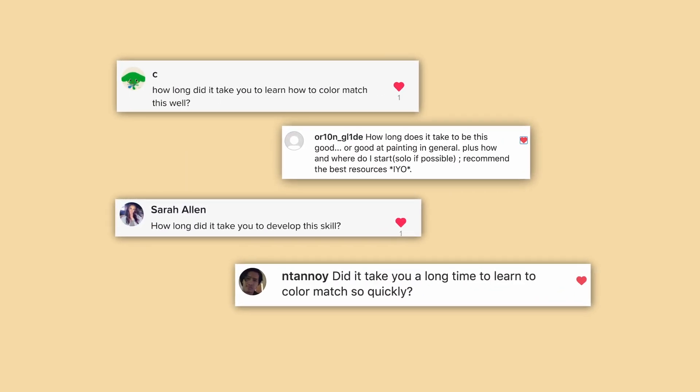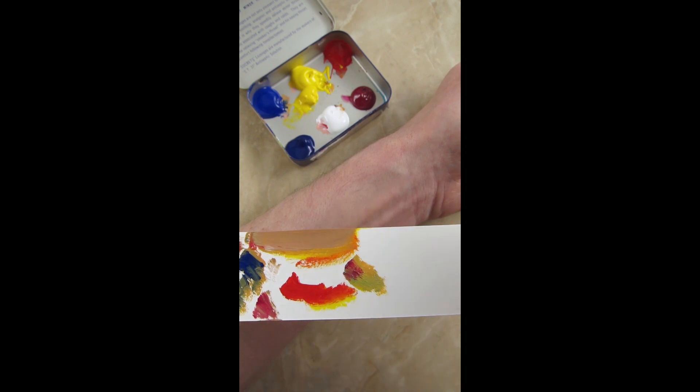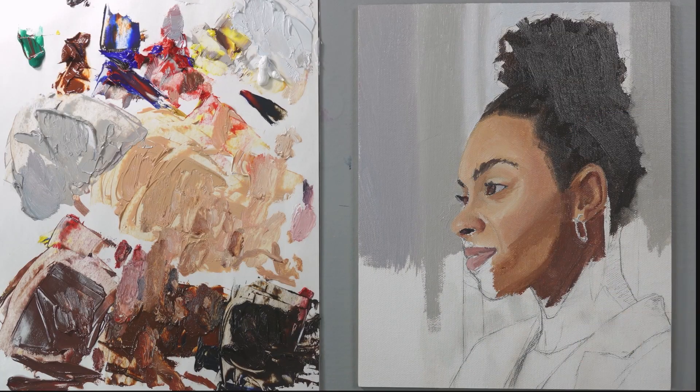A few questions were about how long it took me to develop this skill. Even as a kid I learned how to mix colors, but not in a very precise manner. It wasn't until college that I was challenged to match colors more precisely. The first assignment was to match the color of our skin — the underside of our wrists — because it's a flat, consistent area of color. I have another video where I match skin tones and paint a portrait, with tips on how to mix skin colors.